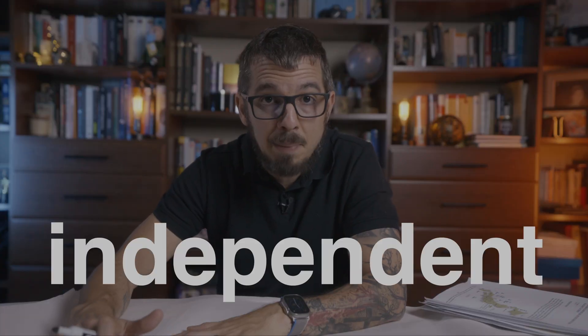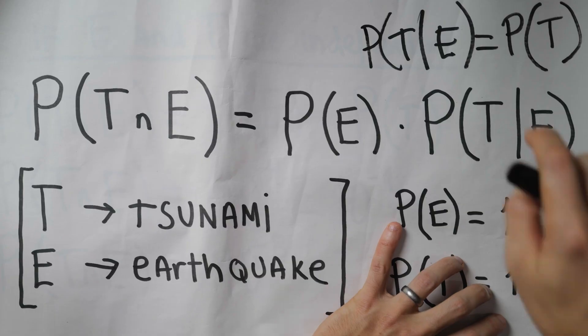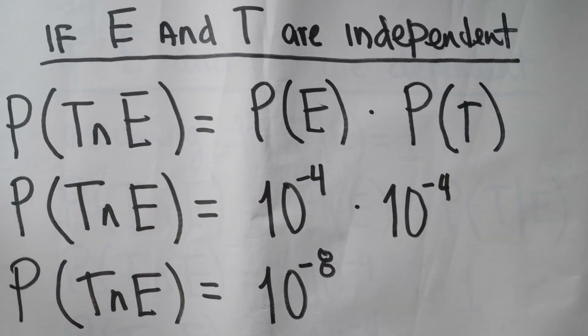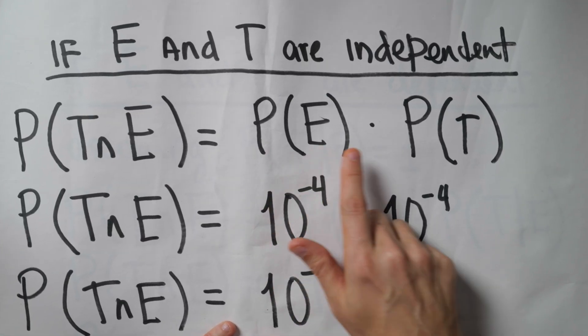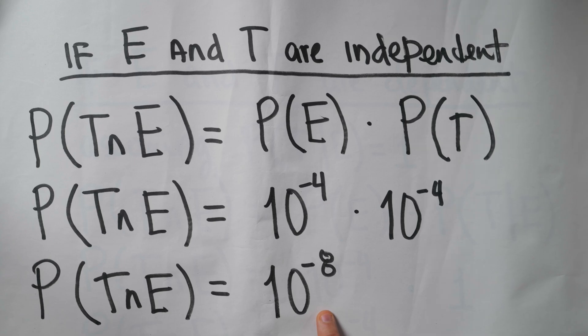There are two possibilities. If these two events are independent, the probability of a tsunami given an earthquake is the same as the probability of a tsunami alone — meaning an earthquake will not make a tsunami any more likely. Under that independence assumption, we compute the probability of our worst case scenario by multiplying both probabilities, each 10 to the negative 4.